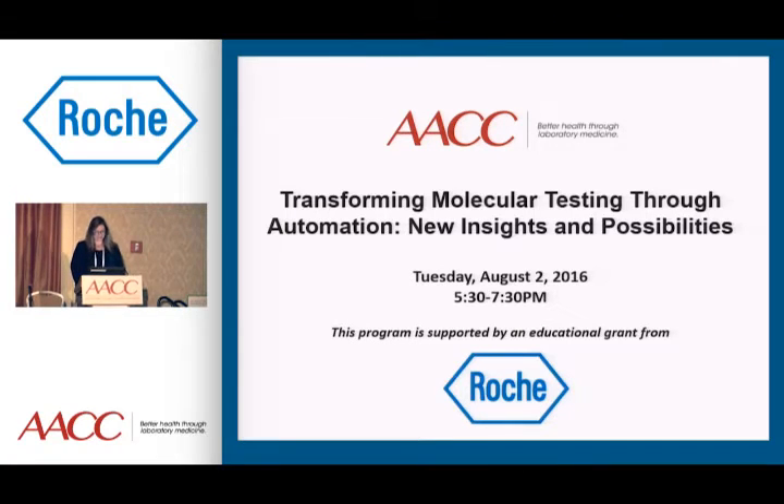I am Nikki Bauman, and I want to welcome you all to this evening's presentation, 'Transforming Molecular Testing Through Automation: New Insights and Possibilities.' I work at the Mayo Clinic in Rochester, Minnesota, where I co-direct the central clinical lab.